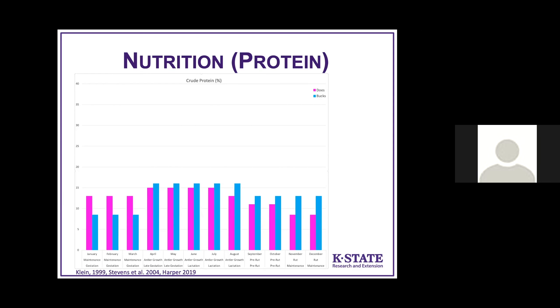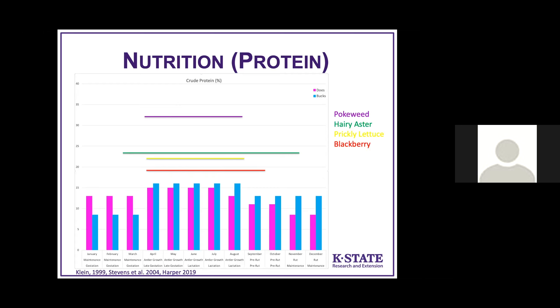Going back to the nutrition graph, let's think about crude protein and where deer get it. The 16% crude protein line is the maximum amount that bucks need to produce the biggest antlers and does need to produce the best milk. Looking at native plants that deer select naturally: pokeweed at 33% crude protein — double the requirement. Hairy aster at 24-23%, prickly lettuce greatly exceeds protein requirements, and blackberries also exceed requirements — all highly selected by deer.